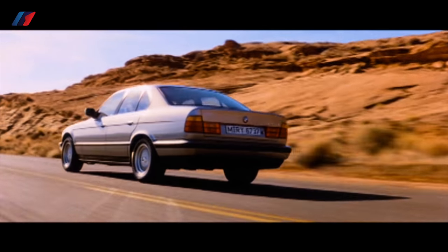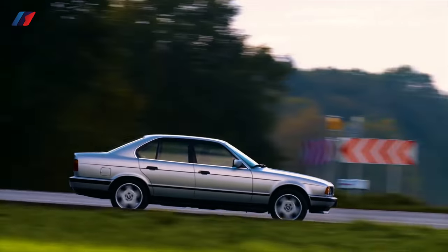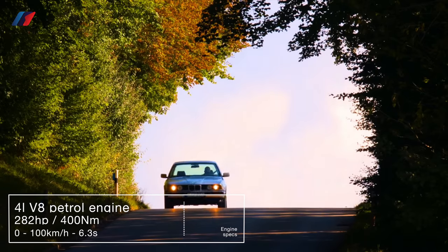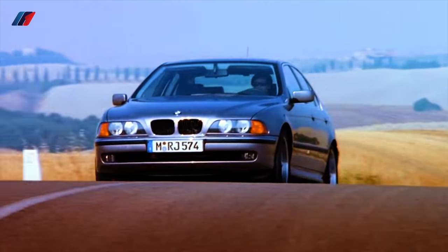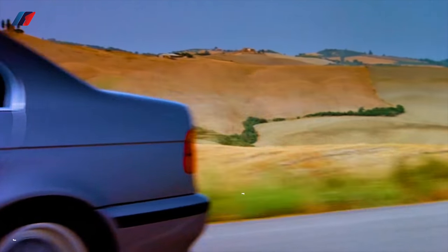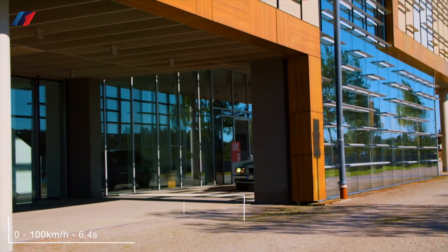The first ever 540i came out in 1992 using the fabulous E34 5 series chassis. It featured a naturally aspirated 4-liter V8 engine which produced 282 horsepower and 400 Newton meters of torque, powering the car from 0 to 100 kilometers per hour in 6.3 seconds. This was replaced with the E39 540i in 1996, which had a 4.4-liter naturally aspirated V8 producing the same horsepower but with torque upped to 420 and later 440 Newton meters.